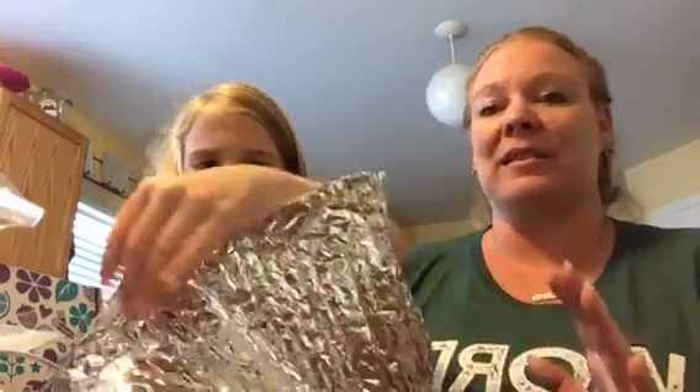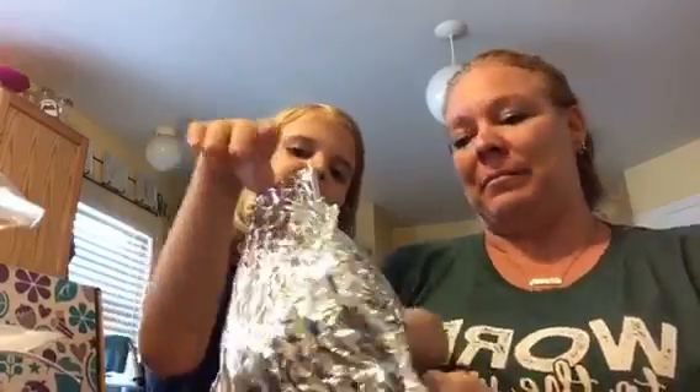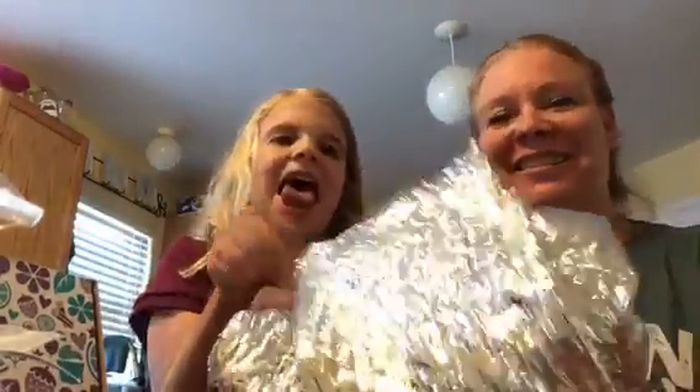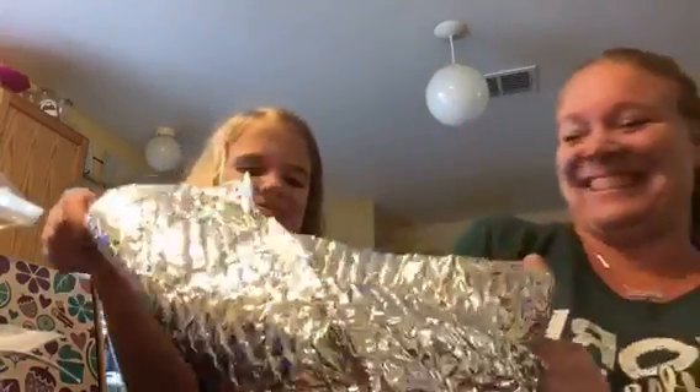If you like surprises and you love sensory products, the Whiff Box is an amazing value. We got a nice pack in here.